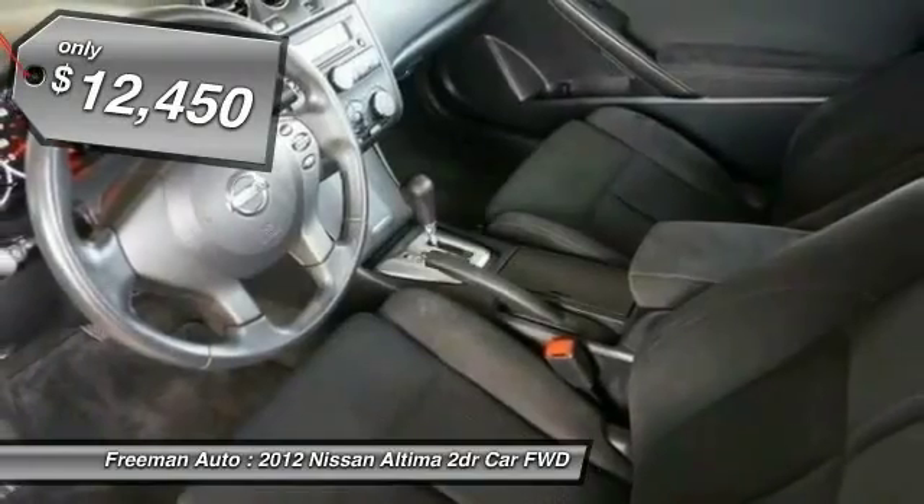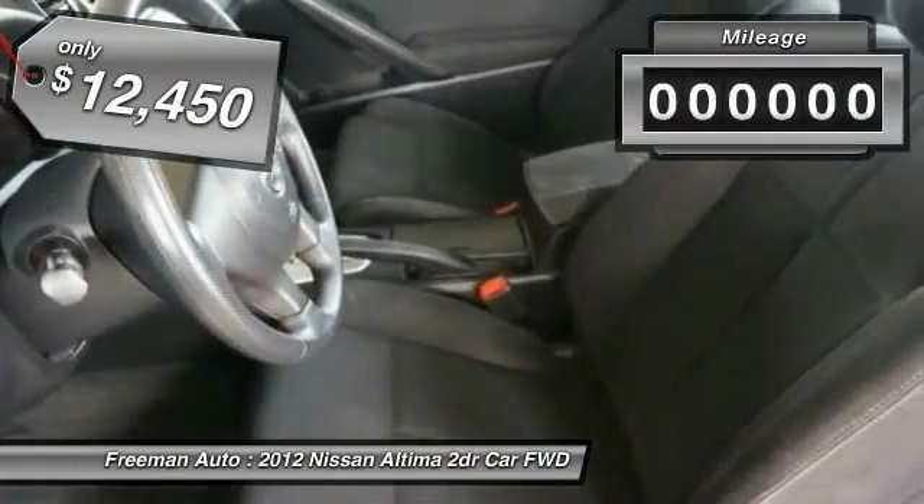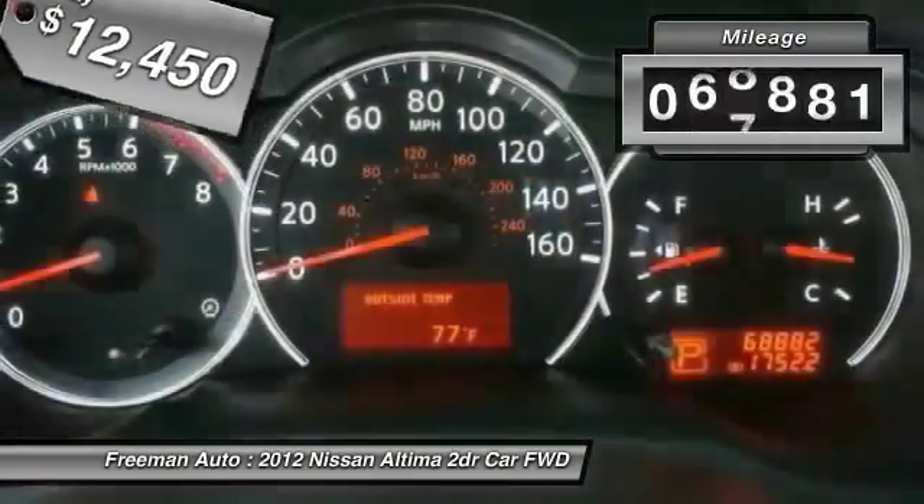This vehicle is priced below $15,000 and has less than 70,000 miles.